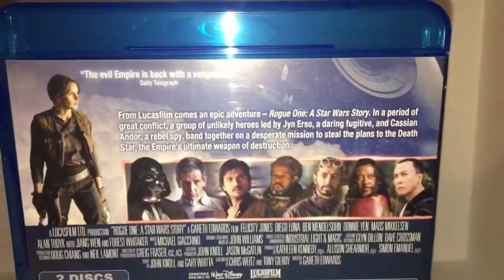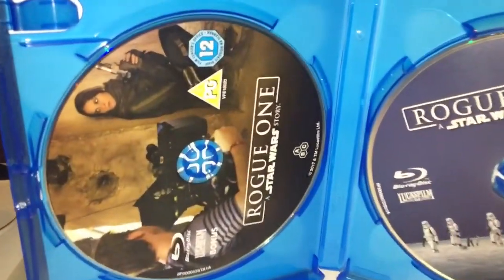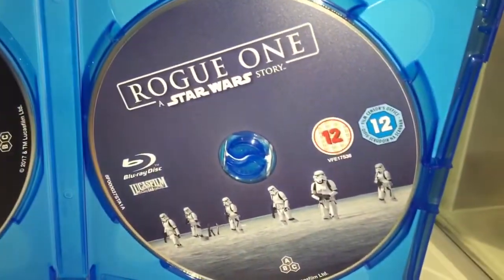And once again, it's what's on the back of the slipcase, nothing new there. And inside is the two discs, which is cool.